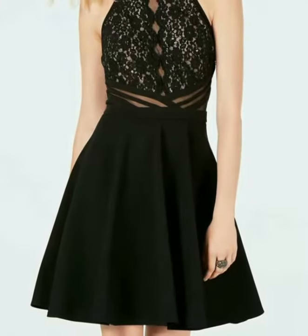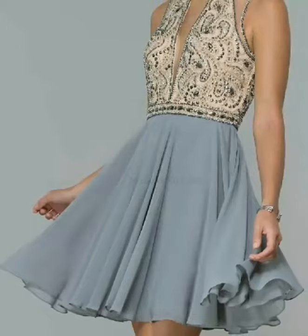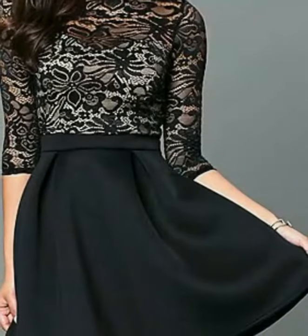This is a very beautiful and stylish collection for girls who love to wear skater dresses. In this video you will find different types and different styles of skater dresses. All designs are very beautiful and stylish, and I hope you love all of them.